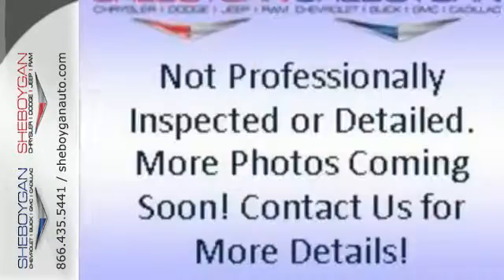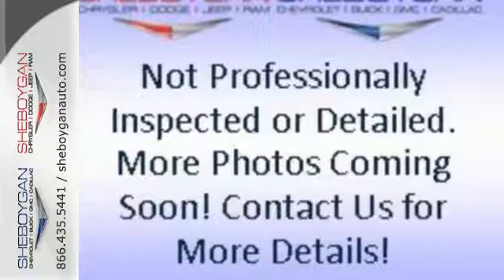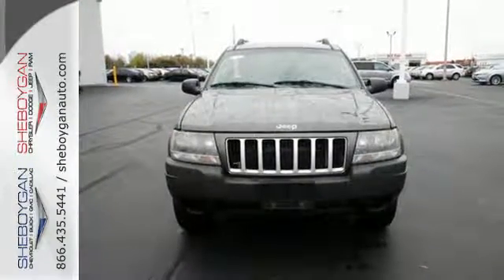The Grand Cherokee is always a safe buy with so many standard safety features and its rock solid reliability. Come on in today and take it for a test drive.